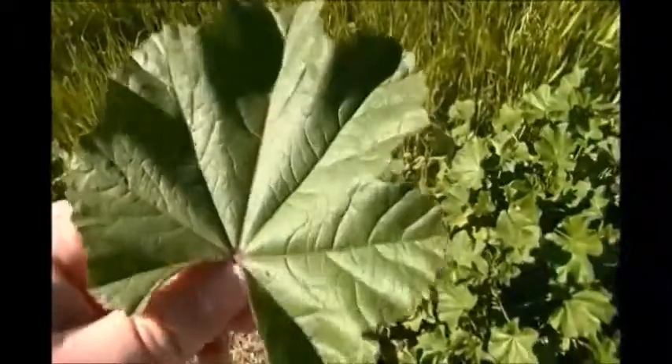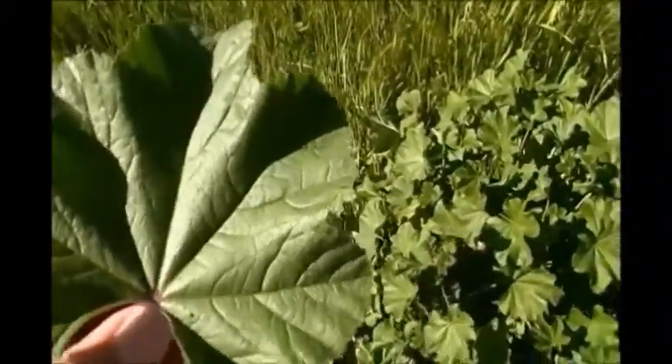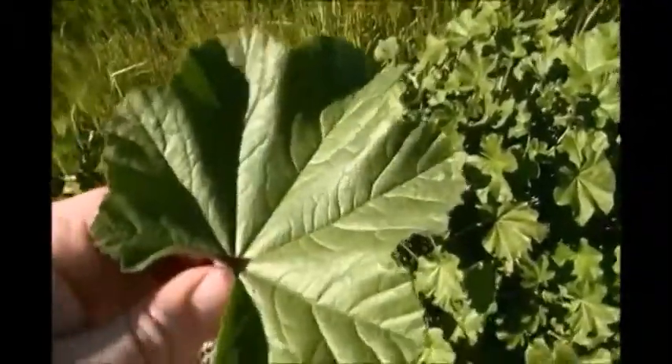Now, don't ever eat any plant outside unless you know for sure what it is and that it's edible. I just picked a leaf here — this is a Mallow. And to prove that this is an edible one, I know for a fact that Mallow is edible. I'm going to show you that it is by eating it myself. You can eat this raw. You can cut it up and put it in a cast iron skillet and cook it with other vegetables.